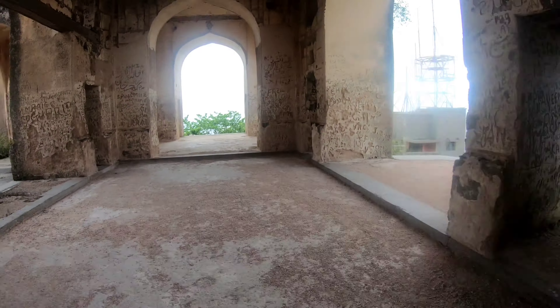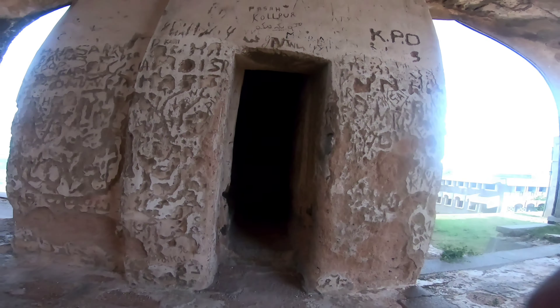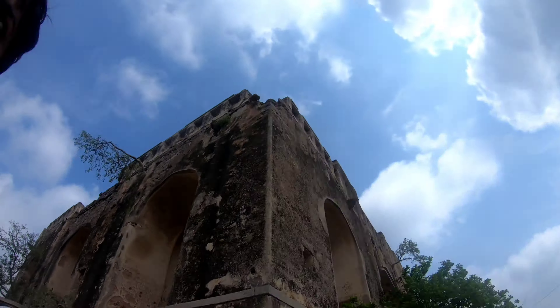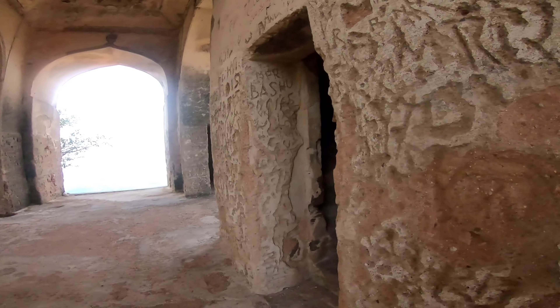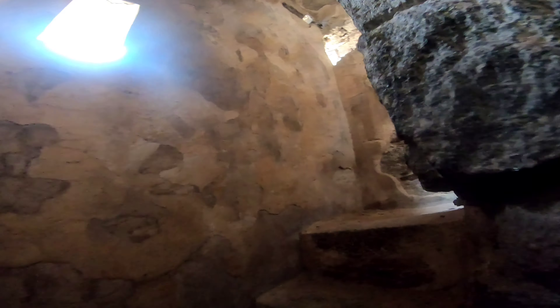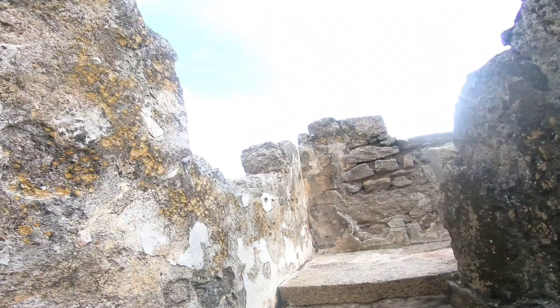So that is how it is — this is the fort. Don't forget to come inside one of the pillars which has these steps. Through the steps, just be careful of the lizards. You can go on top of this fort.